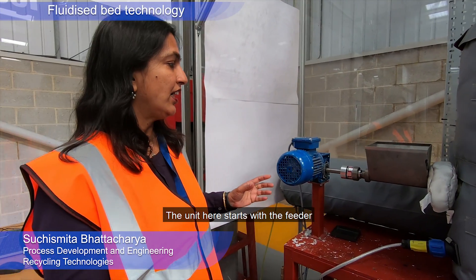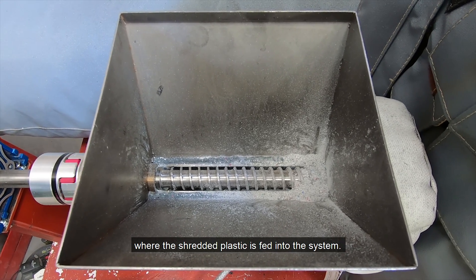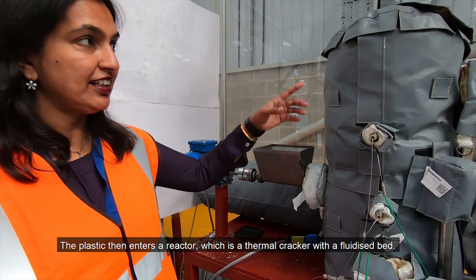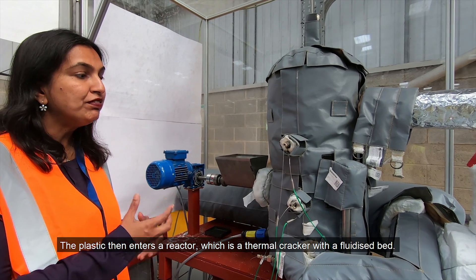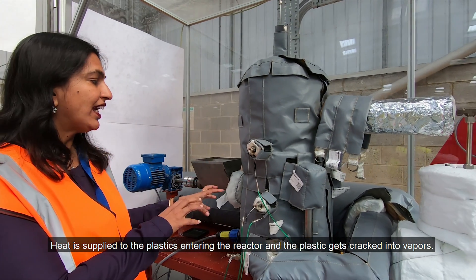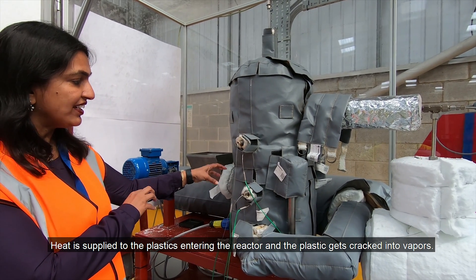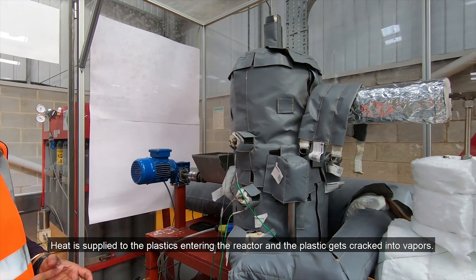The unit here starts with a feeder where the shredded plastic is fed into the system. The plastic then enters a reactor, which is a thermal cracker with a fluidized bed. Heat is supplied here to the plastics entering the reactor, and the plastic then gets cracked into vapours.